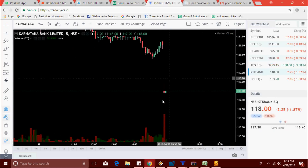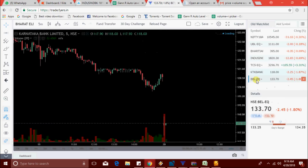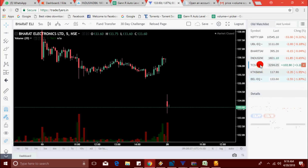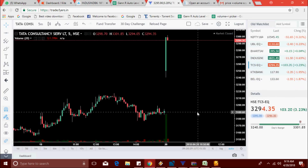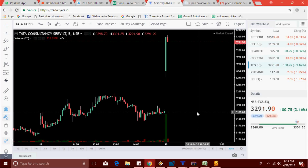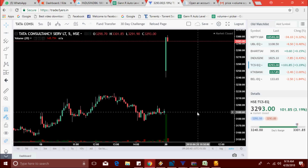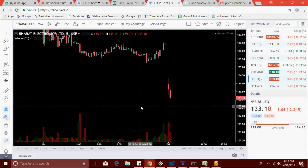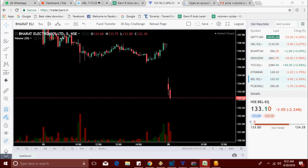KTK Bank same level, no change. BEL also same level, no change. TCS has come back down to 3292. Whenever the market touches this round number, there should be some short selling. BEL is now at 133.10.